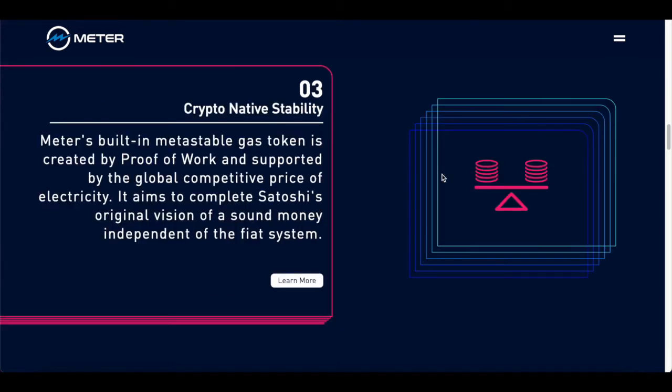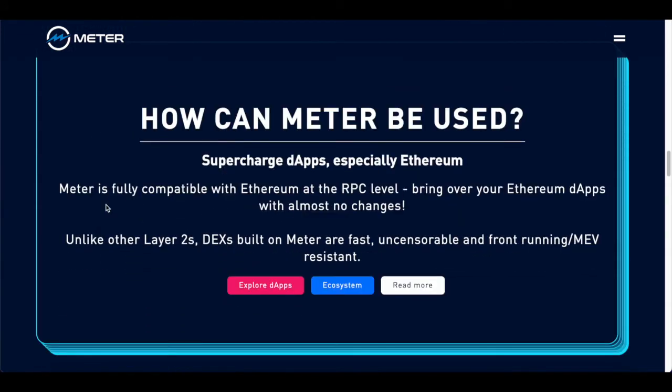Next up, we've got number three: crypto-native stability. Meter's built-in stability gas token is created by proof of work and supported by the global competitive price of electricity. It aims to complete Satoshi's original vision of a sound money independent of the fiat system. Meter is fully compatible with Ethereum at the RPC level, bringing over almost all Ethereum dApps with almost no changes. Unlike other layer twos, DEXs built on meter are fast, uncensorable, and front-running/MEV resistant.